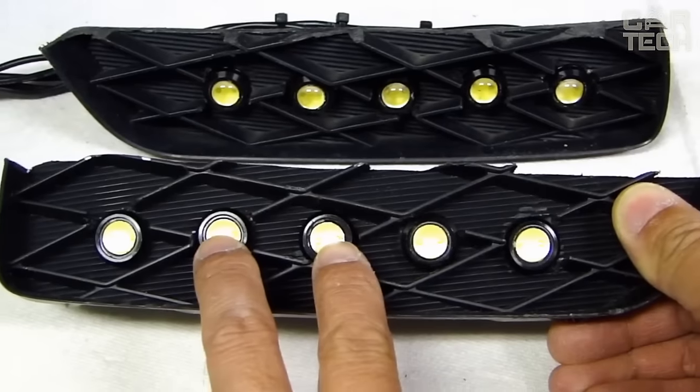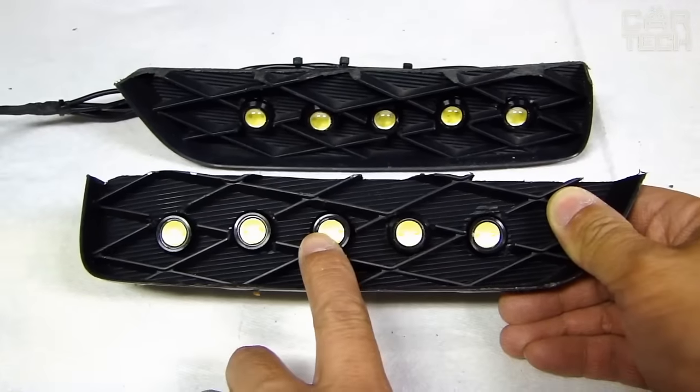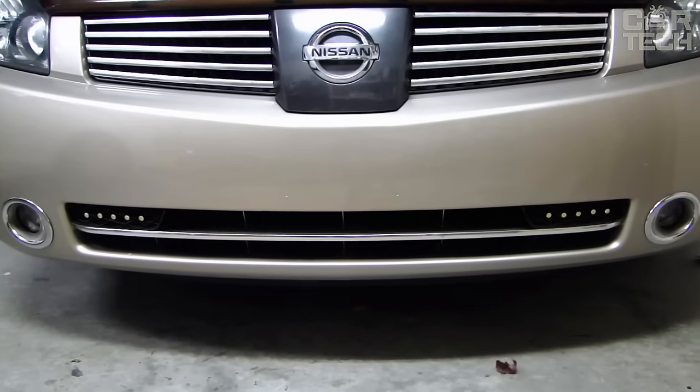They are attached with an adhesive layer, have all the necessary wiring in the kit, and control is carried out with a key fob.